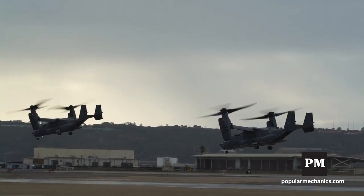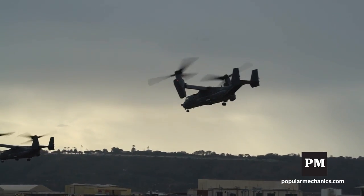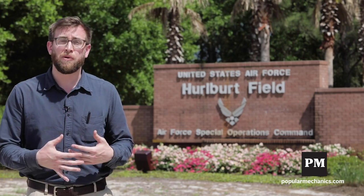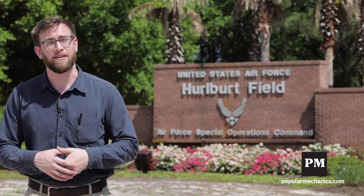The primary advantage of the CV-22 Osprey is that it can be flown both like a helicopter and like an airplane. I'm Jay Bennett with Popular Mechanics, and we're going to go talk to a CV-22 pilot to learn a little bit more about this unique aircraft.